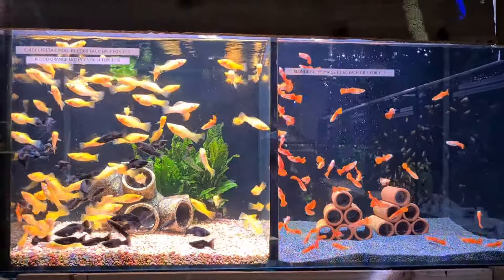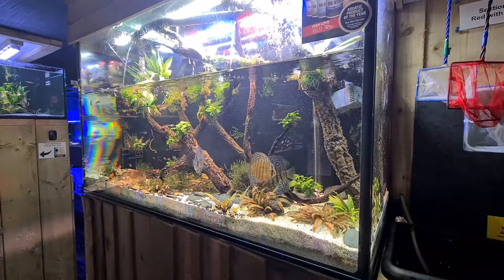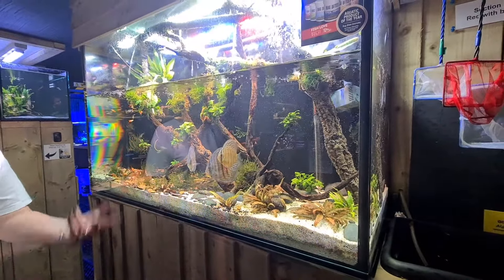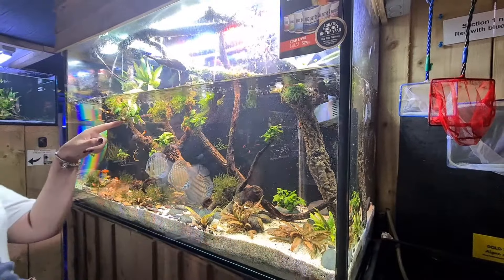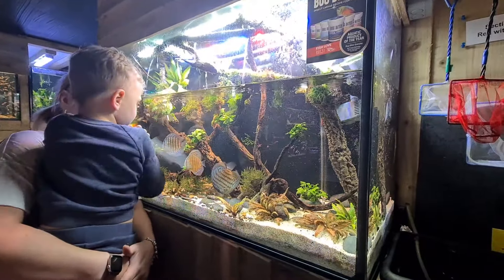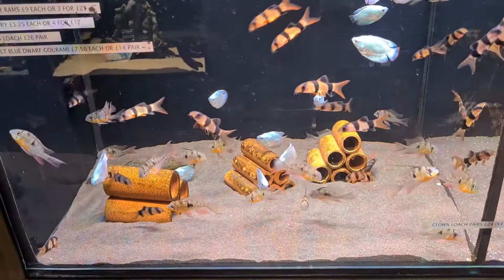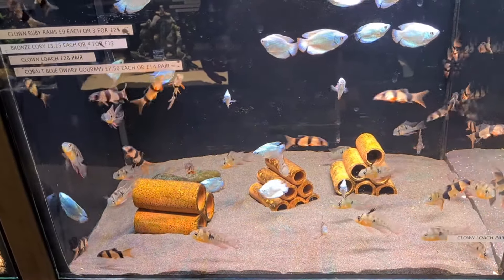And this is the other discus tank — again, look at that, they take the time with these tanks. That's Joe in the picture, and you'll see in a minute with Thomas — that's my grandson Thomas. He loves looking at the fish, although he did need a wee so we had to go! It's a stunning discus tank. I am impressed with the way they've done their show tanks, honestly.